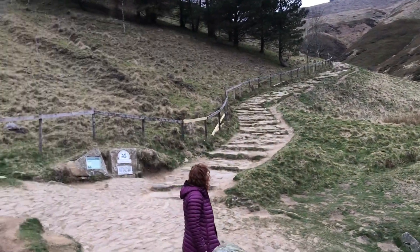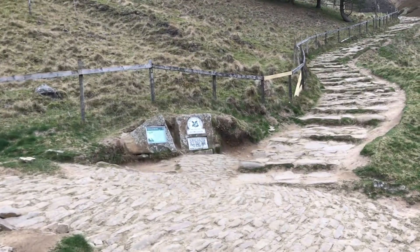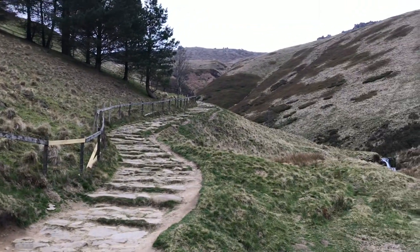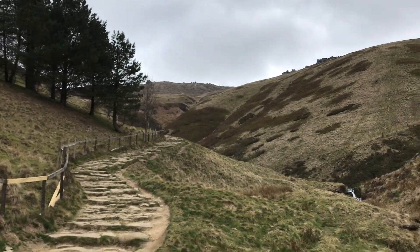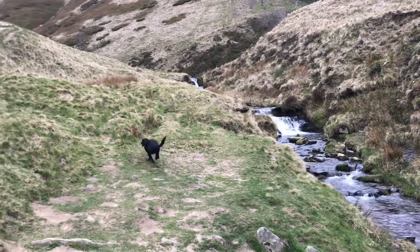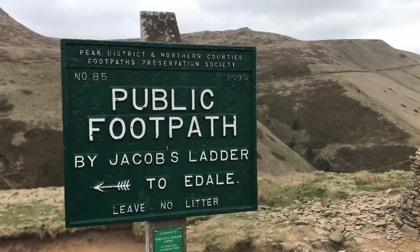We've made it to the beginning of Jacob's Ladder, so we're going to be heading up that way now, getting up to those rock formations up there, which I'm looking forward to. There's a nice waterfall here right before you start going up. Poppy's running around like a maniac having a good time.